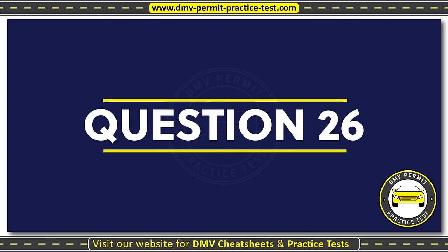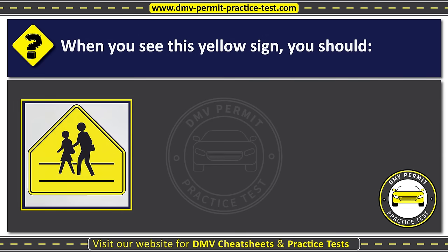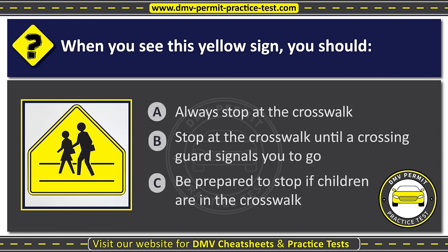Question twenty-six. When you see this yellow sign, you should: Option A: Always stop at the crosswalk. Option B: Stop at the crosswalk until a crossing guard signals you to go. Option C: Be prepared to stop if children are in the crosswalk. The correct answer is Option C: Be prepared to stop if children are in the crosswalk.